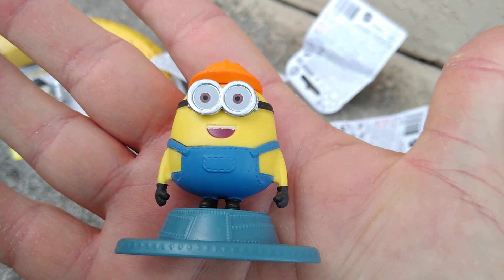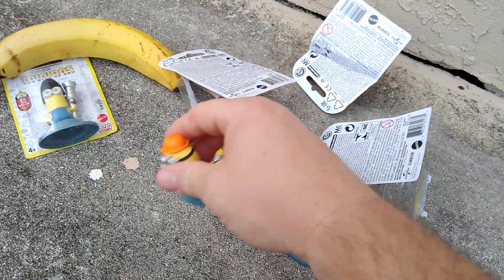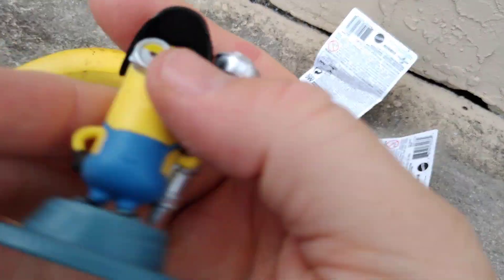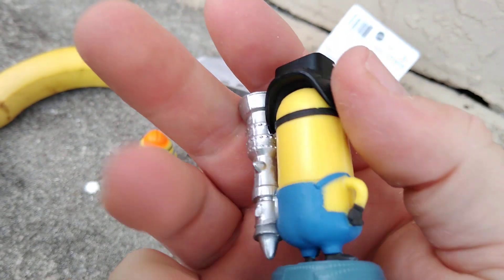So what's your guys' favorite minion? Do you have a favorite? There are so many of them I can't even keep up. And this one's Kevin.